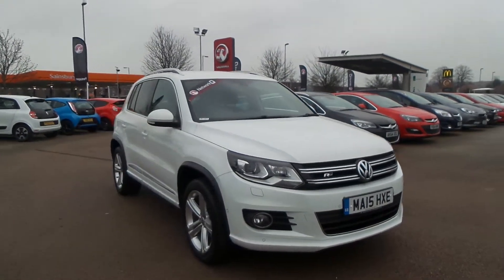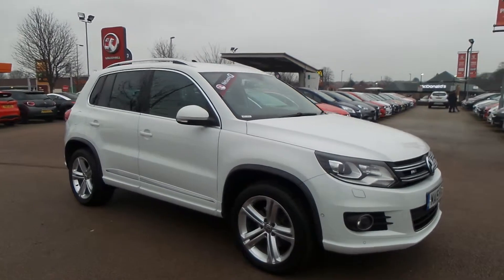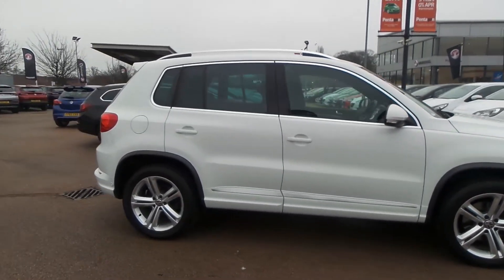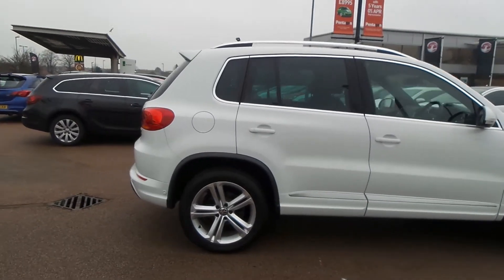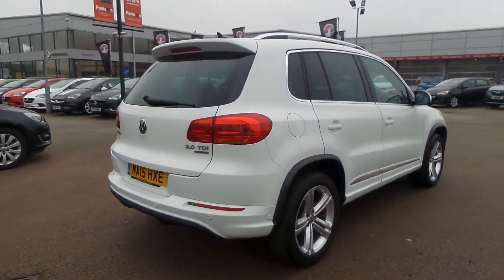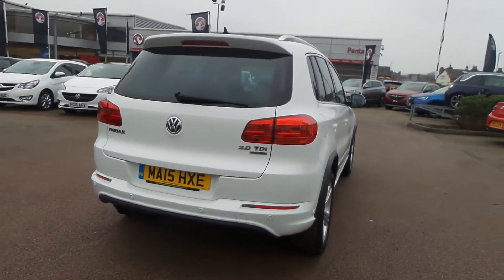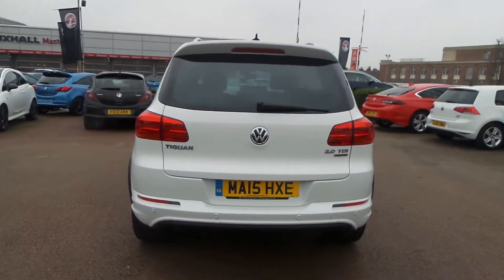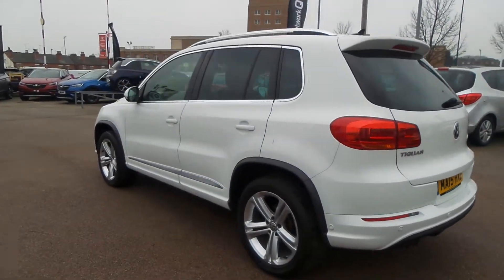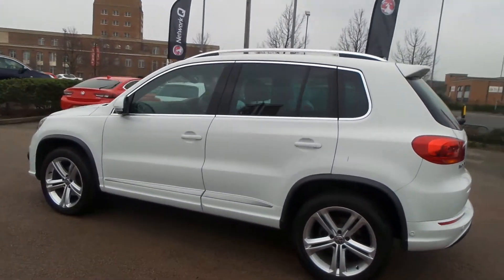Welcome to Pentagon in Nottingham. This is our 2015 Volkswagen Tiguan R-Line Tech. It has a 2 litre TDI Blue Motion engine. Exterior highlights include front and rear parking sensors, active park assist, 18 inch double spoke alloys, auto on headlights, rear privacy glass, roof rails, front fog lamps, and LED daytime running lights.